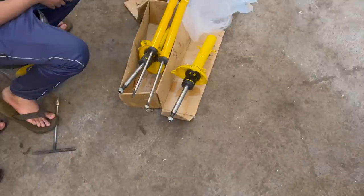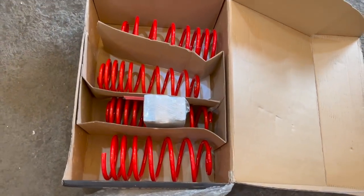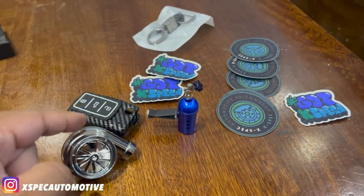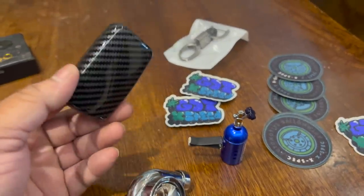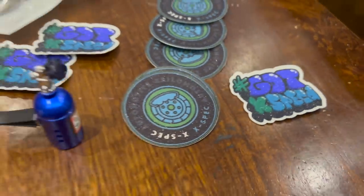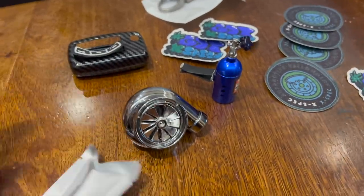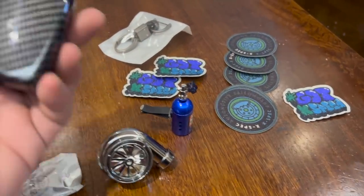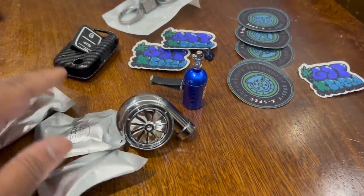Here we got the struts finally out of the box. Got the springs open — MTS lowering springs. X-Spec Automotive sent me these goodies — I didn't expect these, but he said there's a special goodie box coming. Got the carbon fiber key cover, a cool key chain, bunch of stickers. Really good customer service and attention to detail — he sent me something to do with my car. Pretty cool stuff.